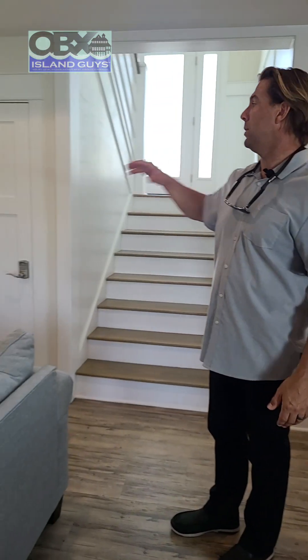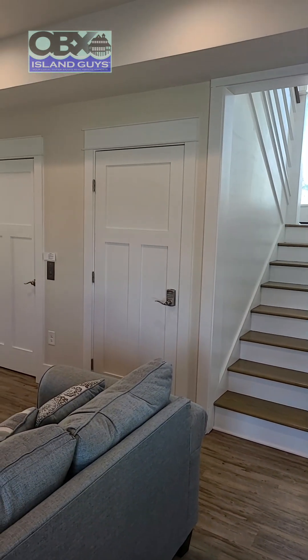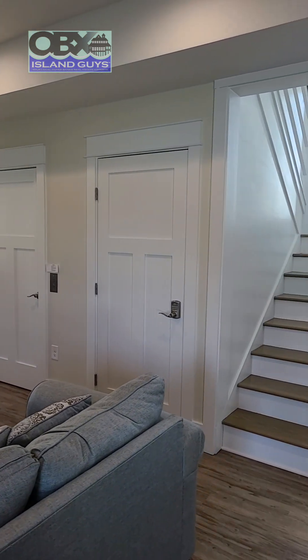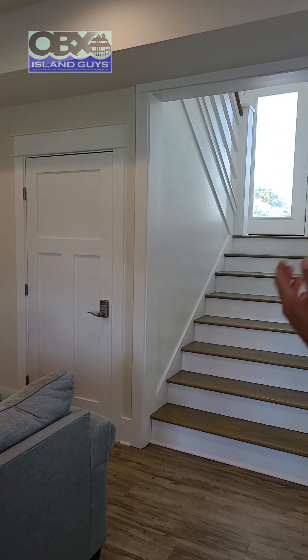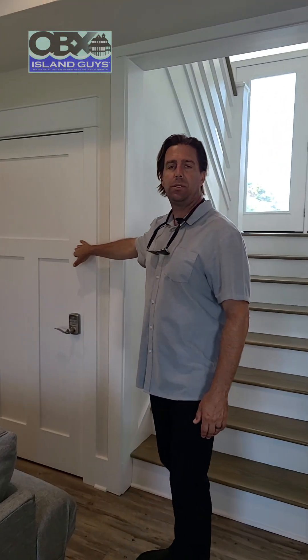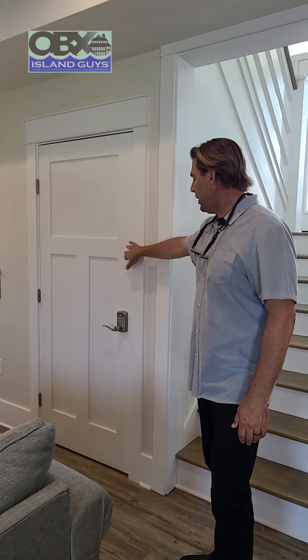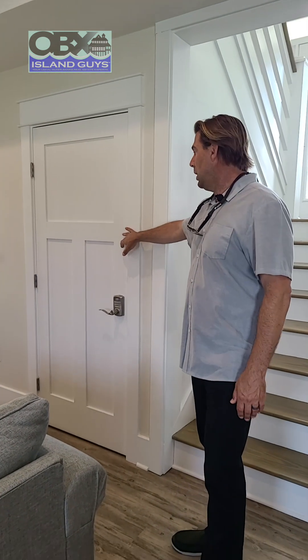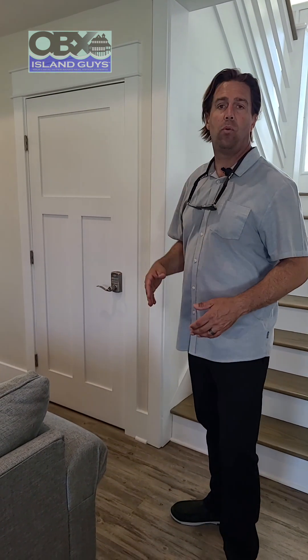There's an elevator serving all three levels. Being built in 2022, we are already conforming to Weston's Law, which has been a big issue down here this year with elevators — so you don't have to worry about that. Another awesome feature: six locked owner's closets, used for in-house cleaning services to keep cleaning supplies on hand, and plenty of space for owner's supplies throughout the season.